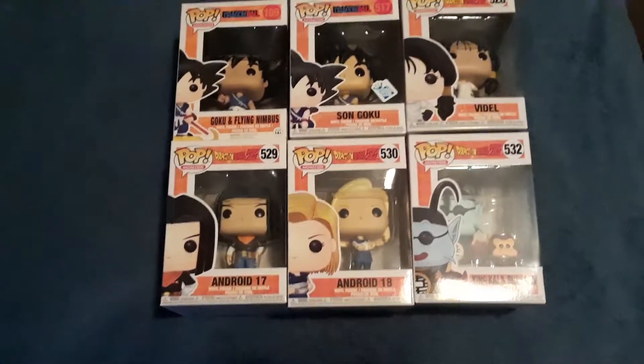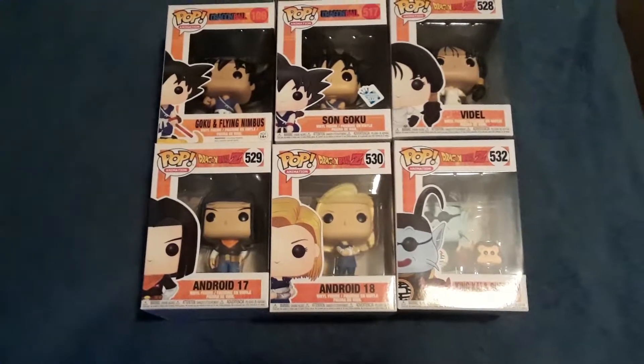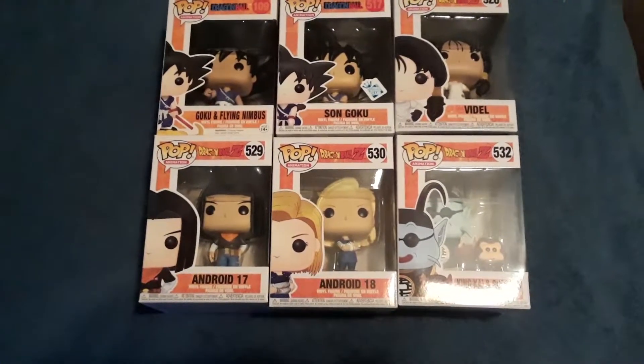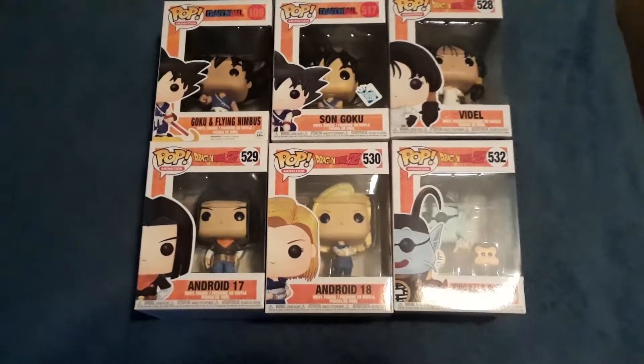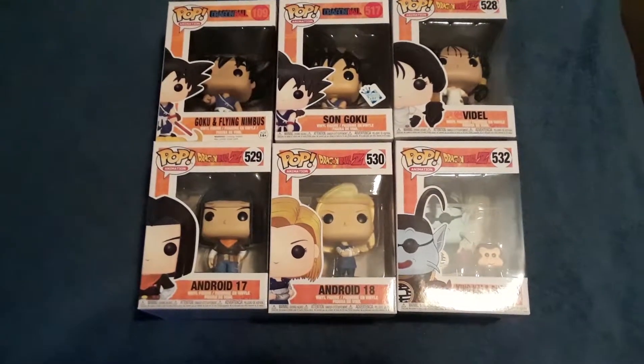Just wanted to show these off real quick. I'm trying to get more Dragon Ball Z ones because I'm getting more pops — I found myself getting more and more into the DBZ ones as well. So I'll be doing an update again eventually.